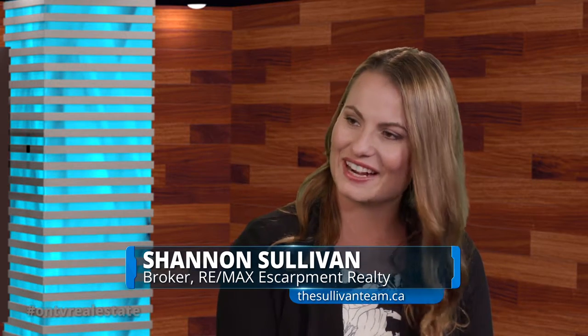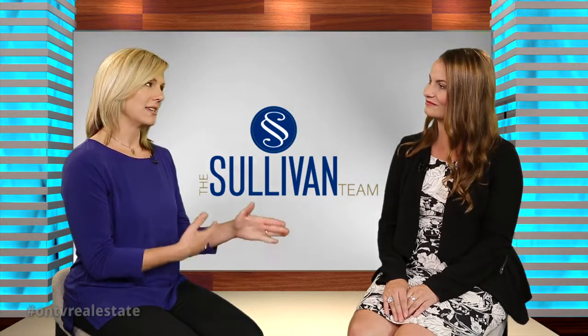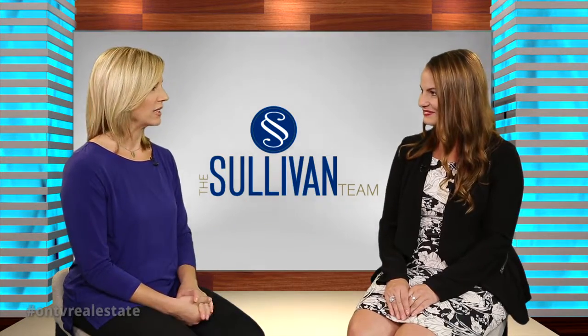Hi, I'm Val Cole. Thank you so much for watching On TV Real Estate. This is your weekly showcase of homes from across Ontario. And with me now is broker Shannon Sullivan with the Sullivan Team and RE/MAX Escarpment Realty. Good to have you here, Shannon. Thank you for having me. We're just talking about what a great realtor you are and now we're going to see one of the examples of some of these great listings that you have.